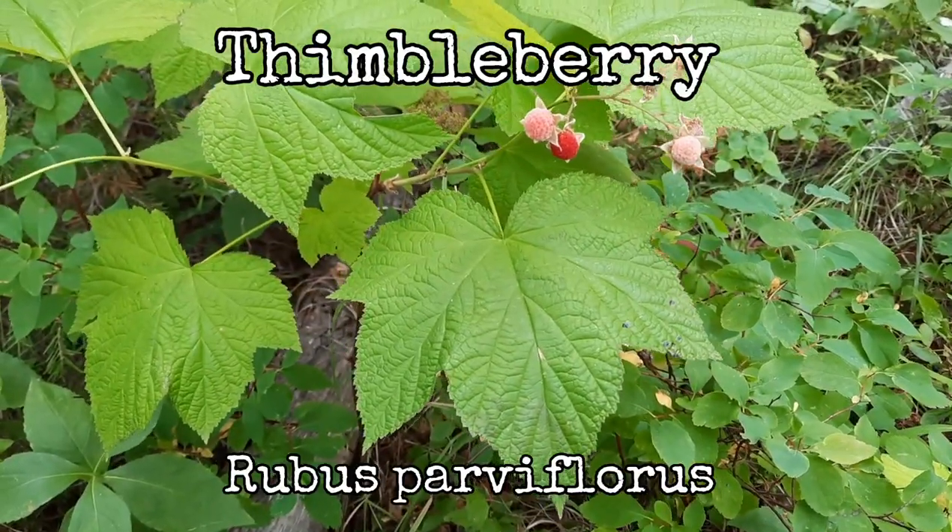Hi there! Welcome to another episode of the Okanagan Gardener and Forager Channel. Have you ever been interested in a plant that's edible, medicinal, and can be used as emergency toilet paper? Well, have I got the plant for you! Thimbleberry.